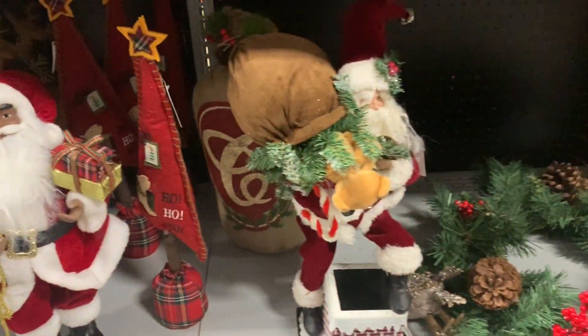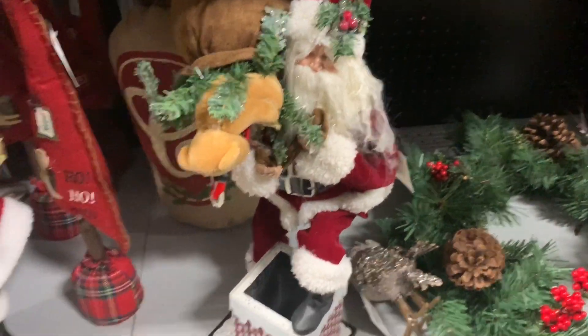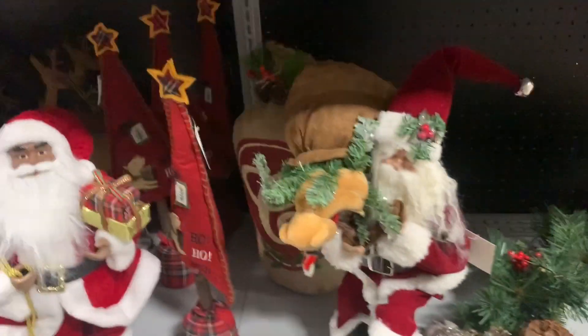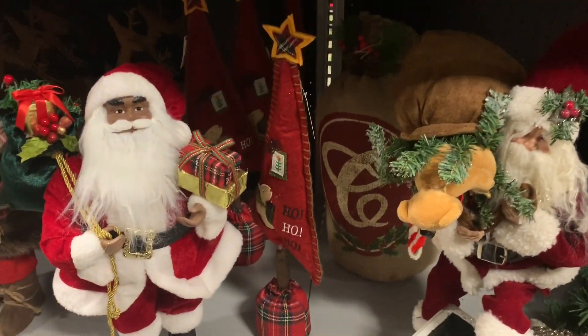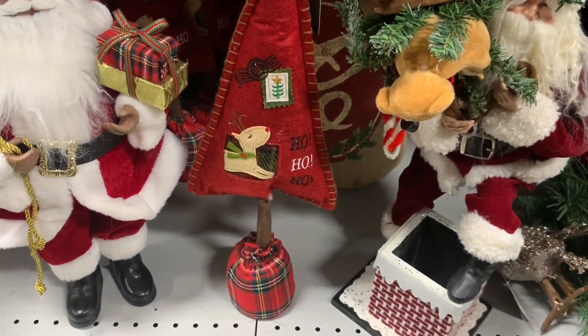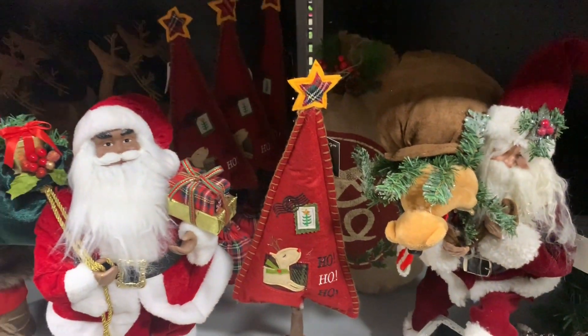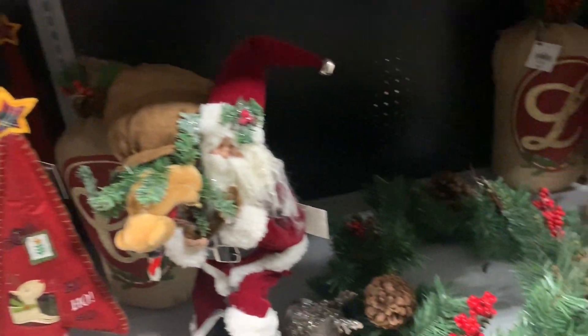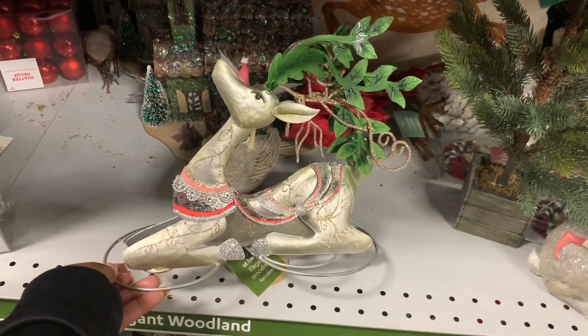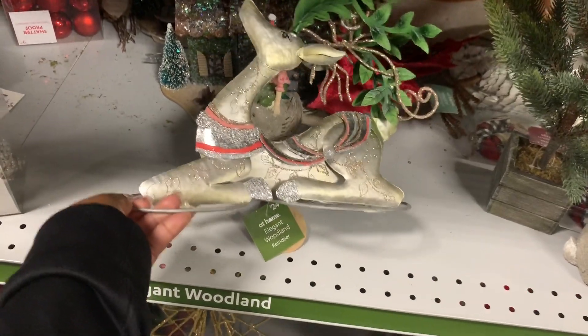My Santa — and then they have him here, he's coming out of the chimney. It's $49.99. And then right here they have the tree — it's $9.99. Cute wreath, I like this — this is cute. $24.99.